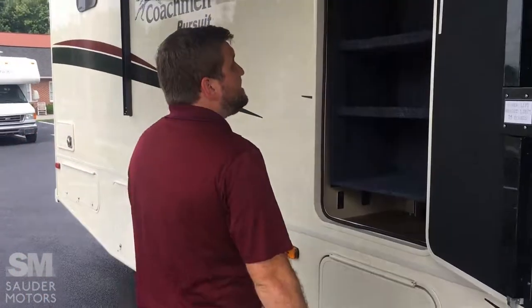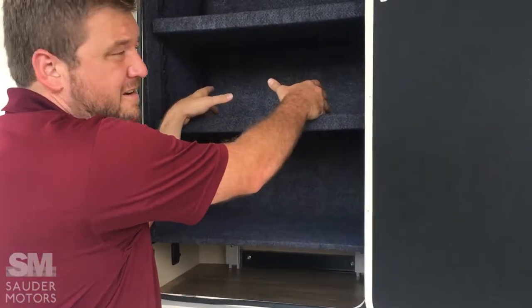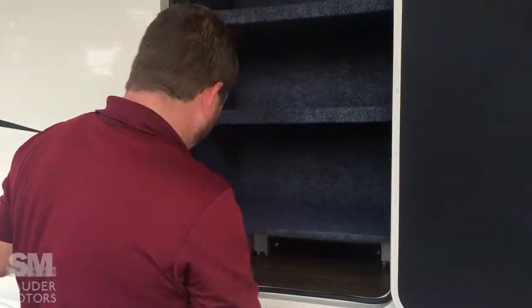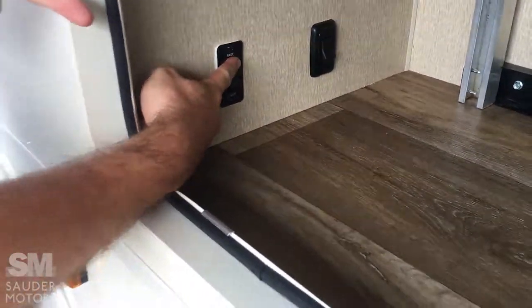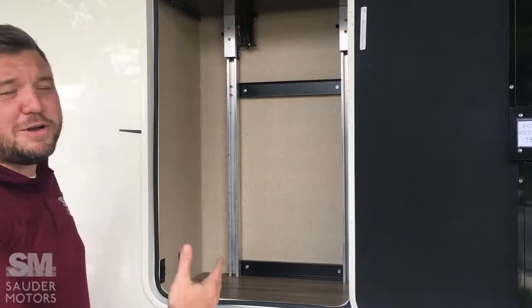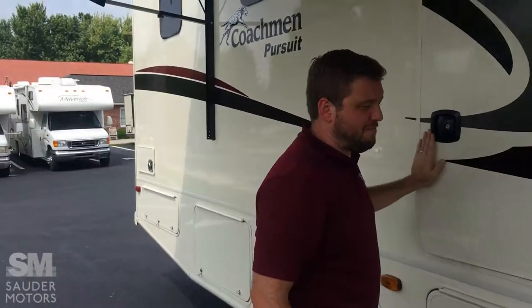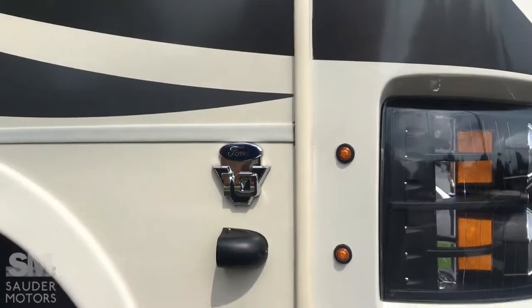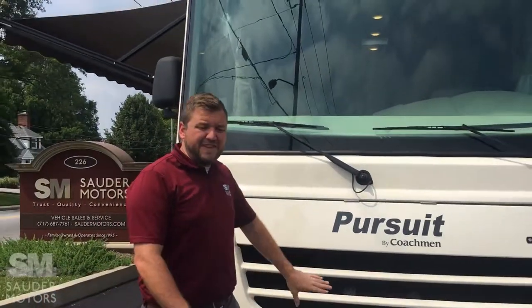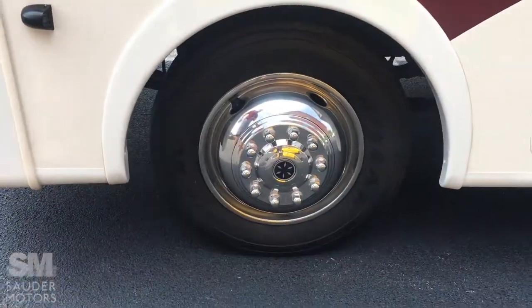I'm going to point this out right away — this is an outdoor storage cabinet with adjustable shelves you can take in and out. The power lift weight limit is 75 pounds. Just kidding about setting small children in there. We've got side cameras for blind spot that activate with the turn signals. This is a gas V10 on a Ford chassis — all regular gasoline. The generator you hear running also runs off the gasoline, so it is not diesel.